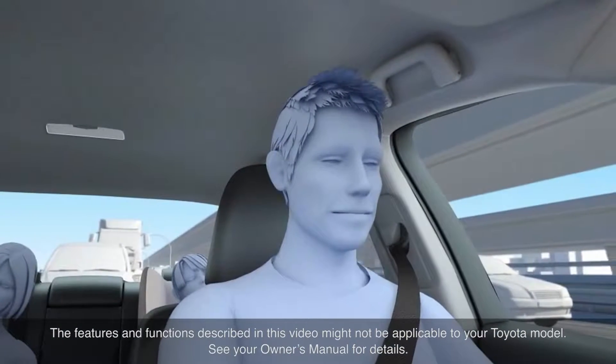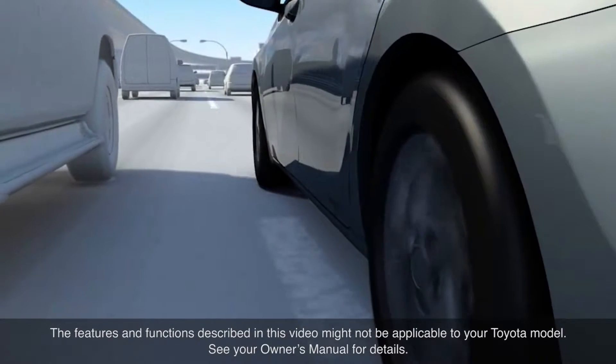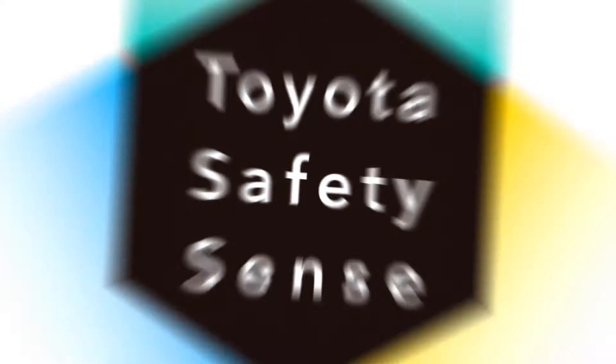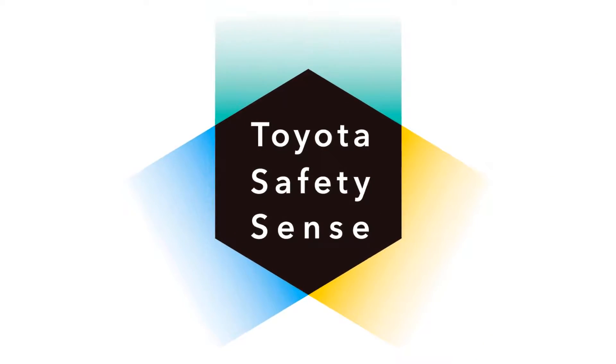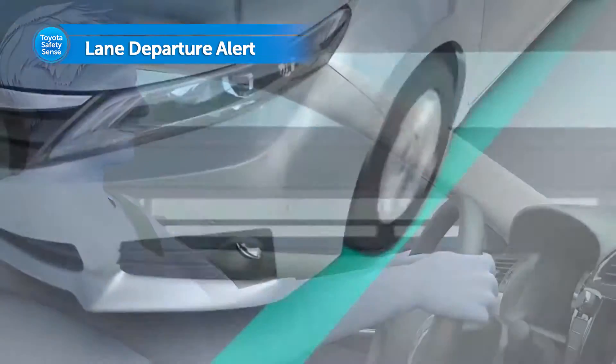Distracted, tired driving may lead to accidents if a vehicle is allowed to unintentionally drift out of its lane. Toyota has developed Lane Departure Alert, a safety system designed to help assist drivers in avoiding this type of accident.